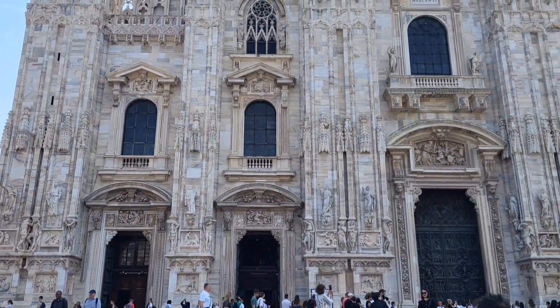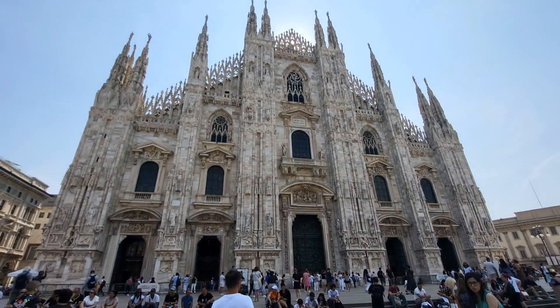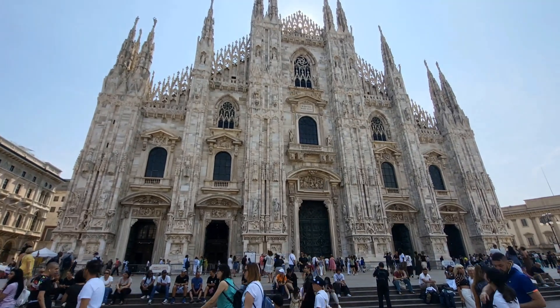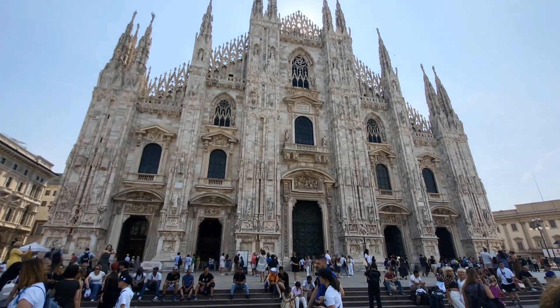So let's take a look at the Duomo. It's the cathedral. It's the largest church in Italy and the third largest cathedral in the world.